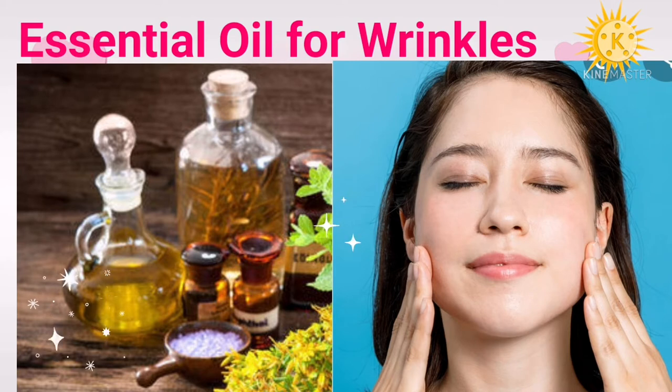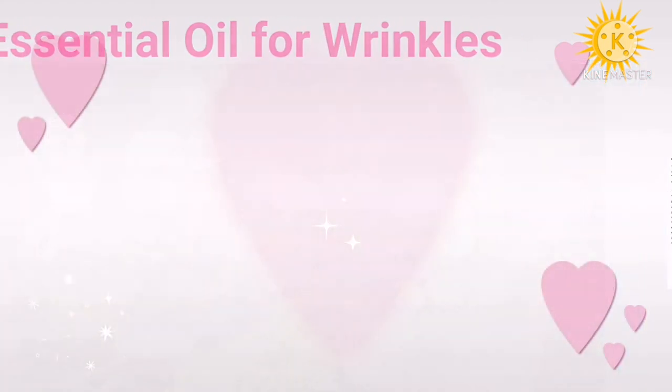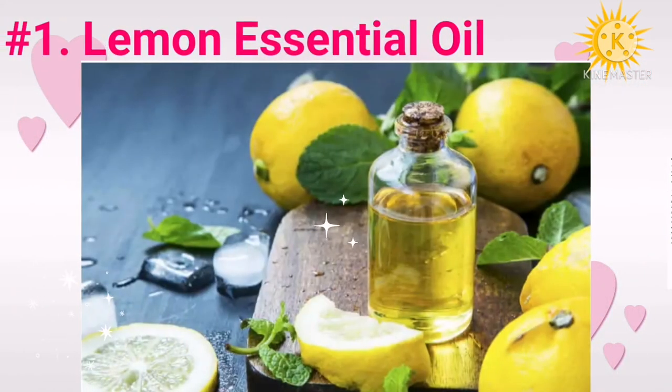Number one: lemon essential oil. Lemon essential oil is rich in antioxidants that protect the skin from oxidative stress by neutralizing free radicals. It contains ascorbic acid, alpha-tocopherol, an anti-aging ingredient, and glutathione that boost your cellular defense against sun damage. Applying lemon oil to the skin strengthens your skin's defenses and prevents premature aging and development of wrinkles.